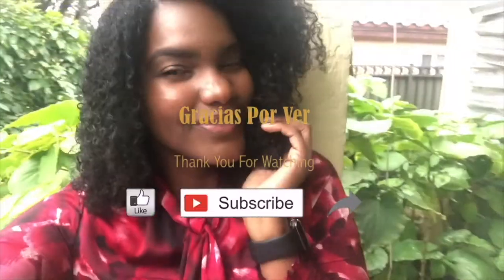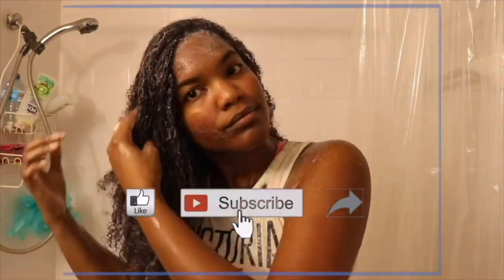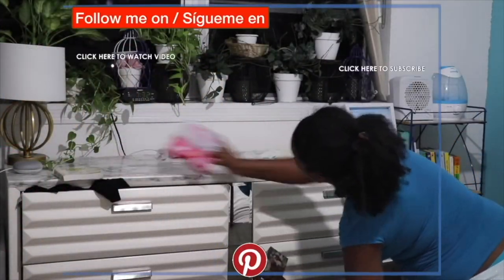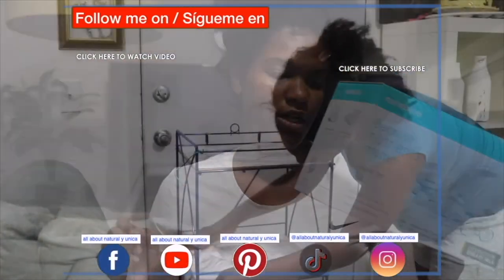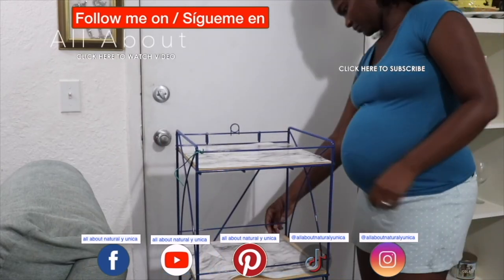Thank you for watching, guys! I hope you liked this video. Please subscribe to my channel and don't forget to share this video with someone else. You can also follow me on all my social media. If you see a video on the left-hand side, please click it and watch my next video.